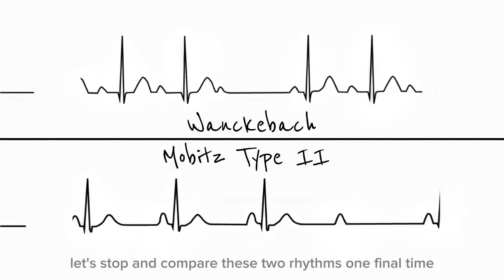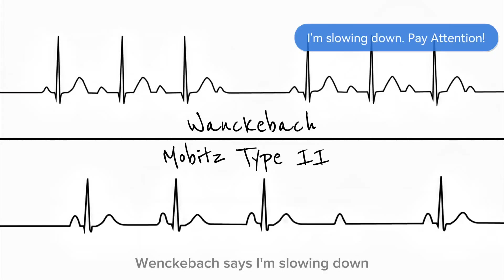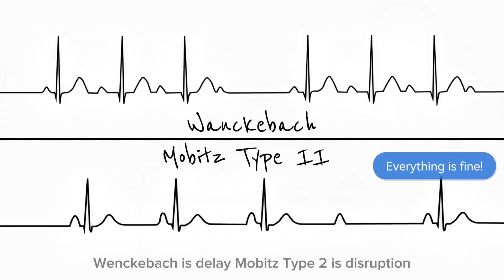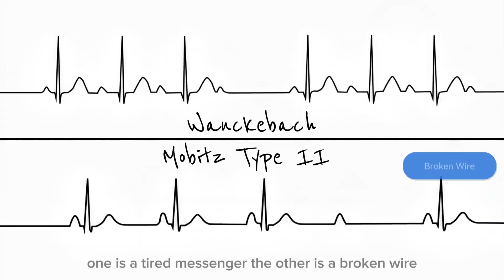Let's compare these two rhythms one final time. Wenckebach says: I'm slowing down — pay attention. Mobitz Type 2 says: everything is fine — until it isn't. Wenckebach is delay. Mobitz Type 2 is disruption. One is a tired messenger. The other is a broken wire.